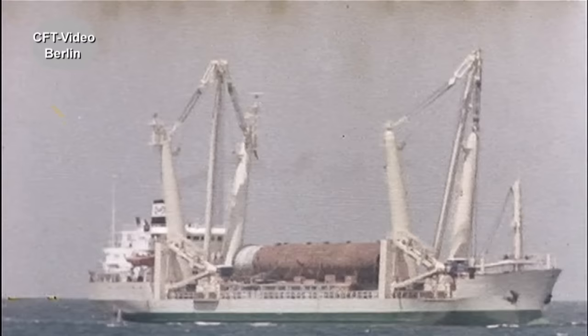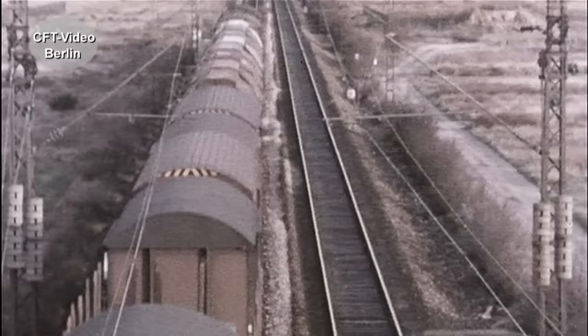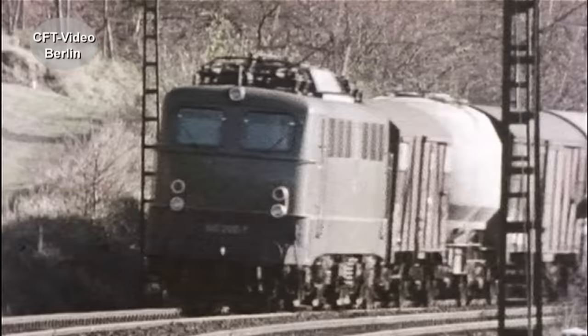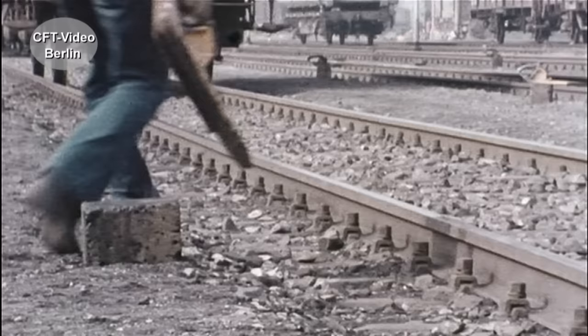Aber bei jeder Transportart gibt es systembedingte Beanspruchungen. Während der Fahrt auf der Strecke sind die Beanspruchungen beim Eisenbahntransport gering. Die Güter müssen allerdings gegen Kräfte in seitlicher Richtung gesichert werden, die beim Durchfahren von Gleisbögen auftreten.